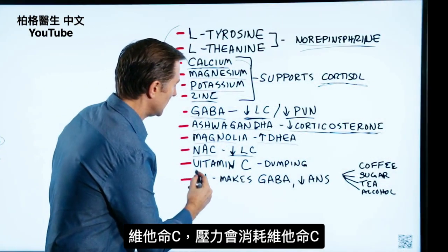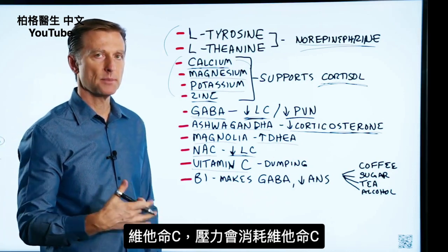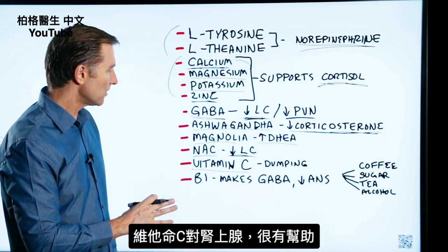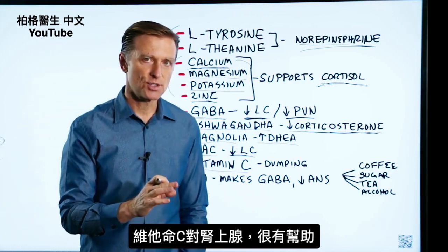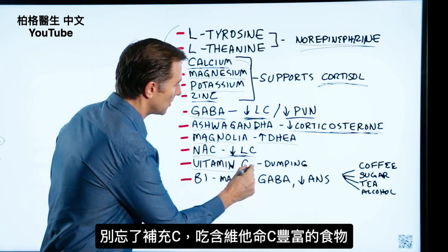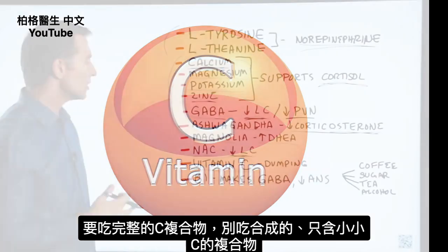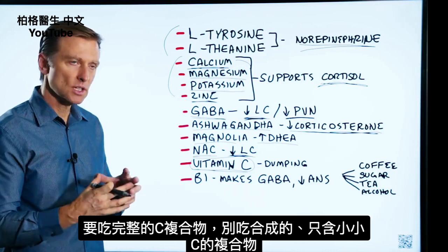Vitamin C is also important. When you go through stress, your body actually dumps vitamin C — you lose it, and you need it for the manufacturing of certain hormones. Vitamin C is very important for supporting an adrenal gland that is stressed out. Don't forget to take more vitamin C or consume foods high in vitamin C. Always take vitamin C in its complete complex — don't take a synthetic fraction, because you need the whole complex.